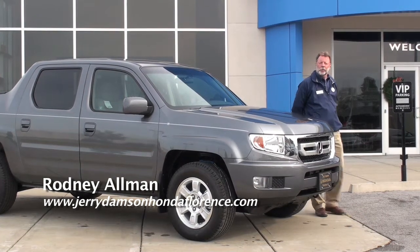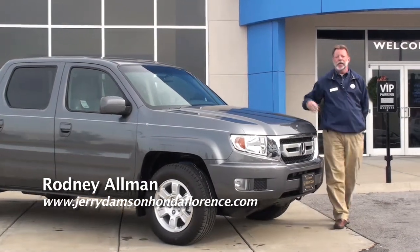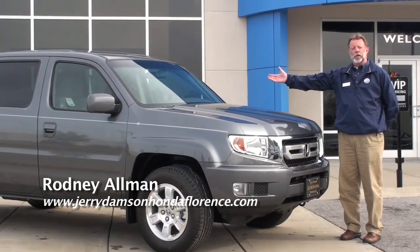Welcome to Jerry Dampson Honda in Florence, Alabama. I'm Rodney Allman, and today I'd like to show you the 2010 Ridgeline RTS.